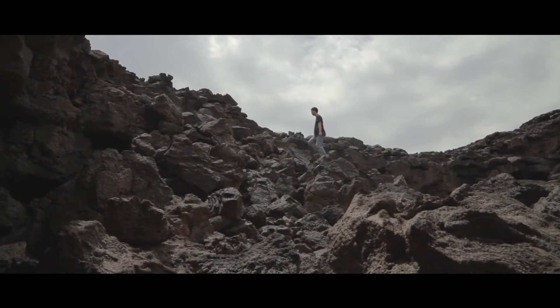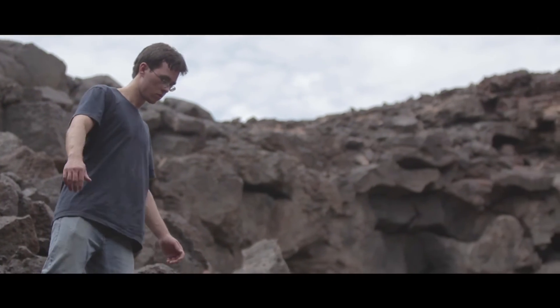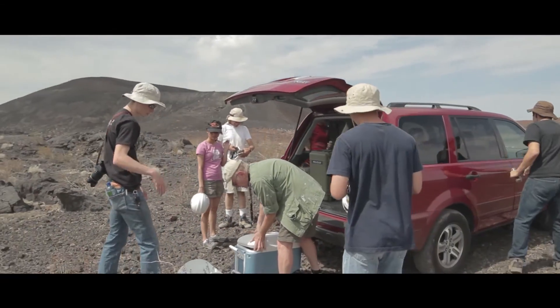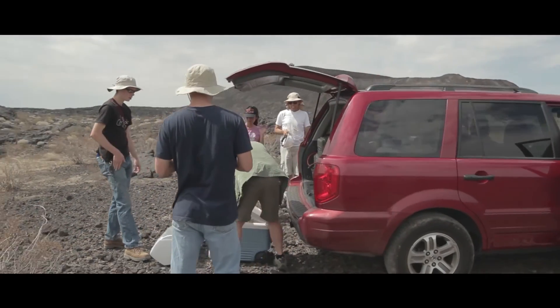We go down to the tubes, which is about a half-mile walk carrying a lot of gear — the Jaguars can be a little heavy. Once we're there, around 10 o'clock, we've already started collecting data. We eat lunch and try to get out of there by 3, hopefully — usually.